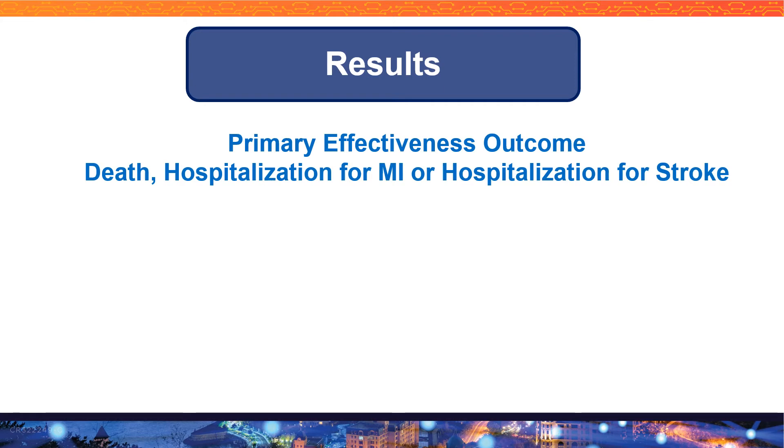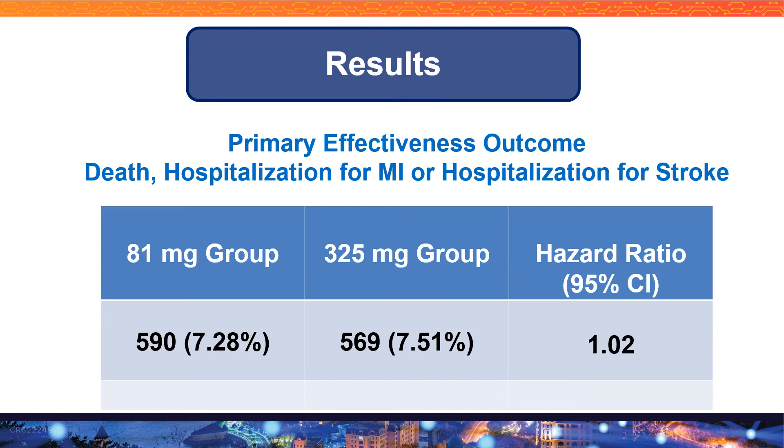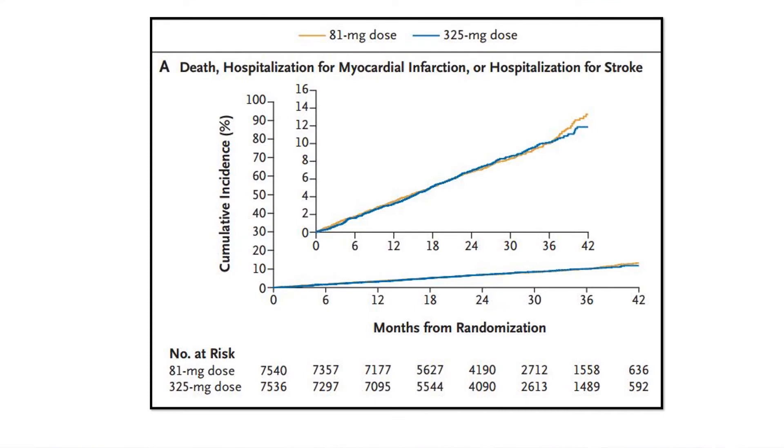For the primary effectiveness outcome — the composite of death, hospitalization for MI, or hospitalization for stroke — the 81 milligram aspirin group had a rate of 7.2 percent, while the 325 milligram group had 7.5 percent, with a hazard ratio of 1.02. This graph illustrates that there was no statistically significant difference between the 81 milligram and 325 milligram aspirin dose groups.